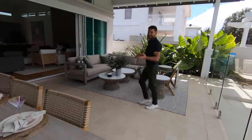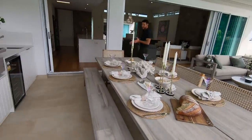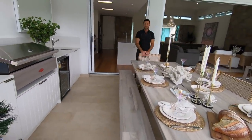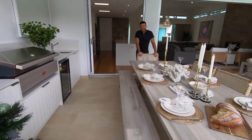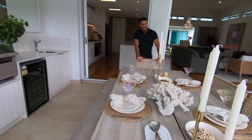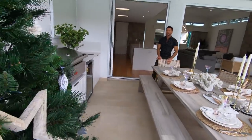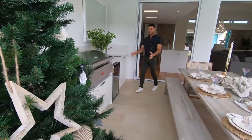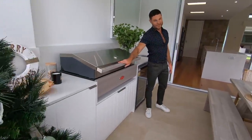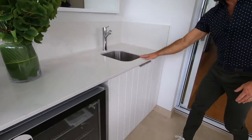You want to entertain in this house, so we've given you a lovely big outdoor dining setting. We've set this up for Christmas dinner or Christmas lunch. This is going to be the perfect place to sit and have your Christmas festivities, looking down at the ocean, jumping in and out of the pool. You can cook up a massive feast with this big, beautiful barbecue. Everything you could possibly want — bar fridge, and you've got another sink out here.